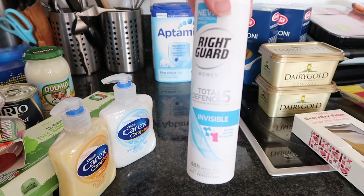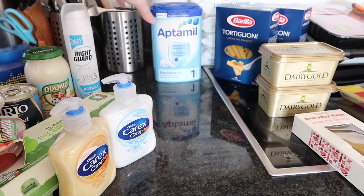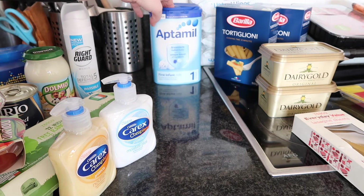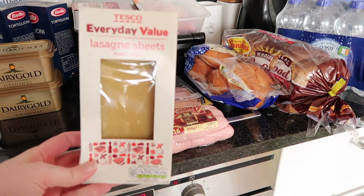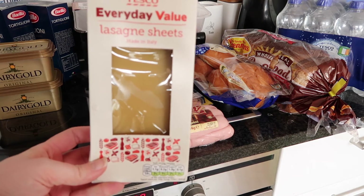The Right Guard was €2.14. Then back here I have an Optimal for Ava, which would come out of her own money, and that was €13.49 for this Optimal.